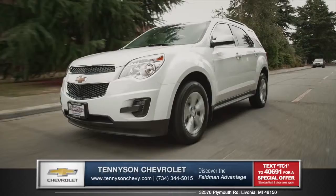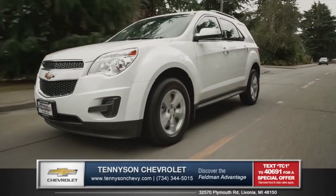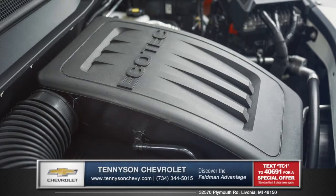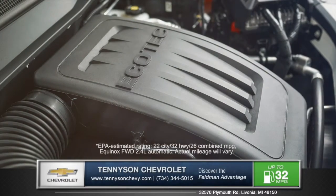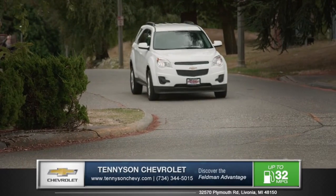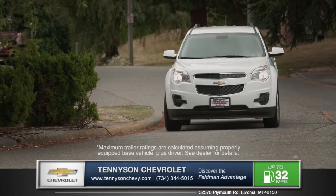Equinox offers two engine choices that provide exceptional efficiency and impressive power. The standard 2.4-liter four-cylinder achieves an EPA-estimated 32 miles per gallon highway, while the 3.6-liter V6 delivers the best-in-class 301 horsepower.